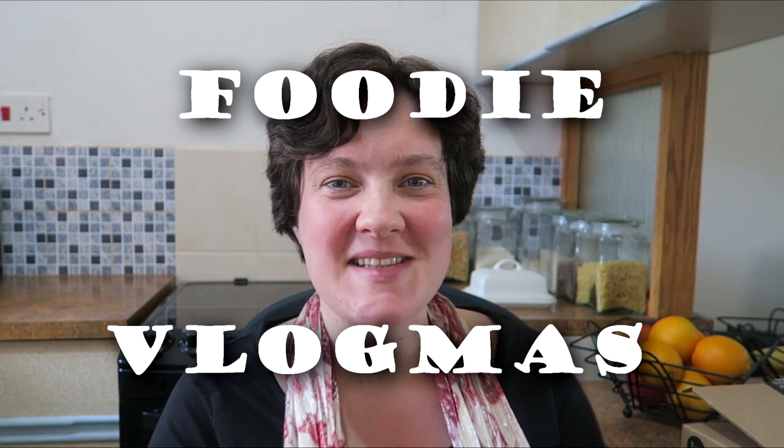Hi guys, welcome back to Vlogmas. I have got for you today a Lush haul. This is the Lush Christmas bit. I'm really excited to get stuck into these. It was hard to pick just a few bits — it's very easy to get carried away in Lush.